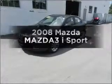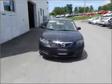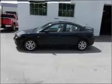Imagine yourself in this 2008 Mazda Mazda 3. Travel the roads in style and comfort in this great vehicle, with an efficient 4-cylinder engine connected to a smooth shifting transmission.